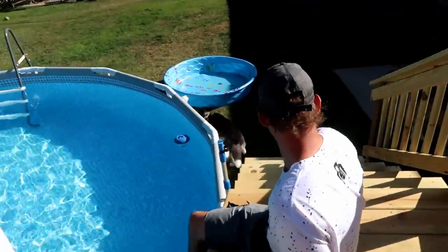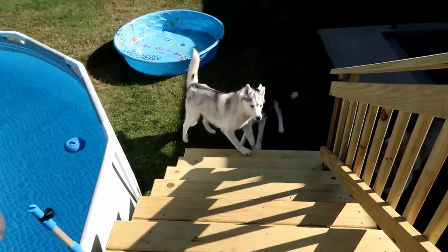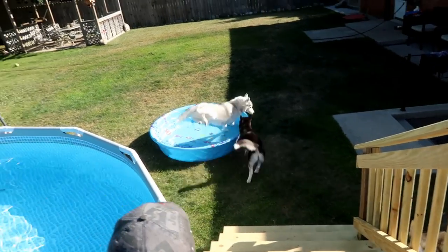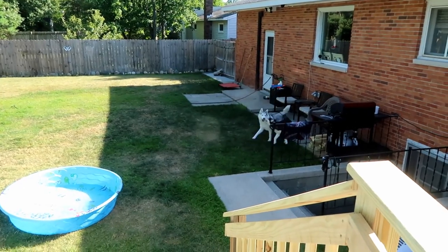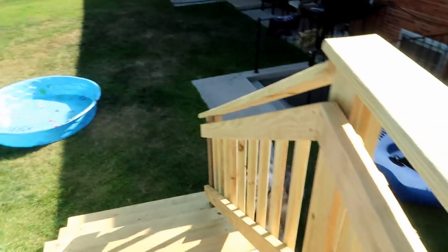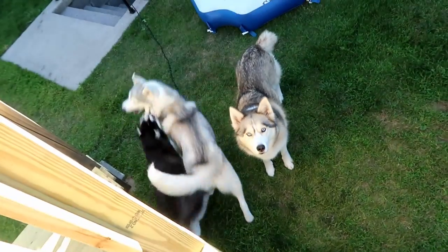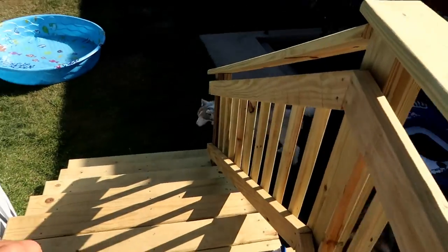They're all underneath it. Memphis likes to get under it and Shelby likes to climb up and down it. Come on Memphis! Memphis is like, Kira has me, I can't! Run Memphis, run! Get her Memphis! She's just gonna run underneath there. Hi Shelby! All right, I think we're gonna get the dogs in the pool.